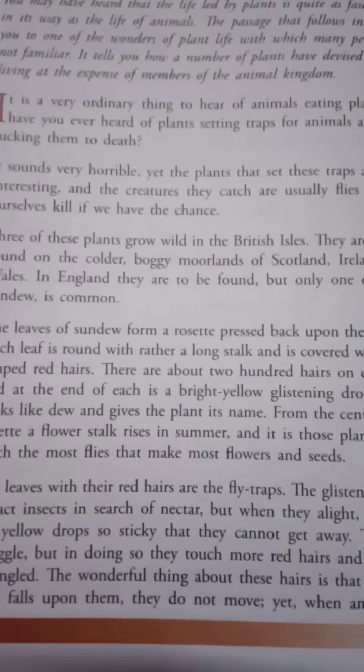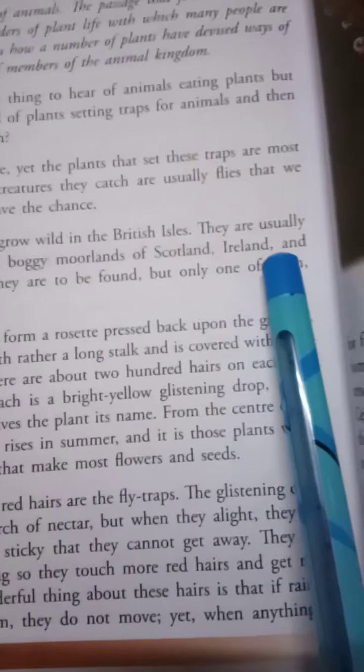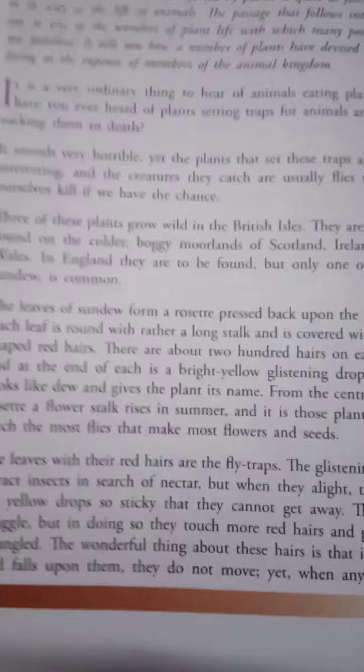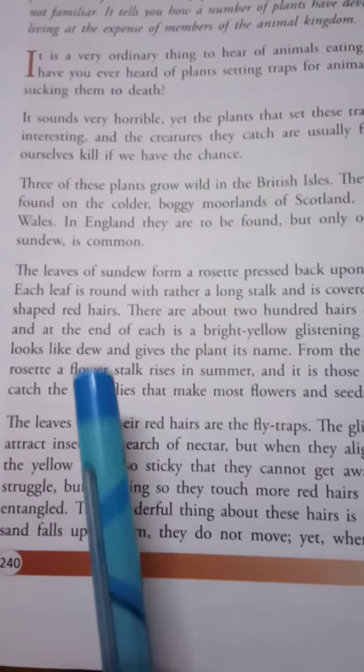They are usually found on the colder, boggy moorlands of Scotland, Ireland and Wales. In England too they are found, and the name of that plant is sundew.